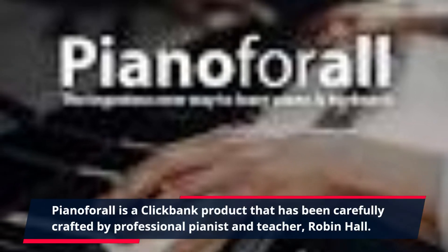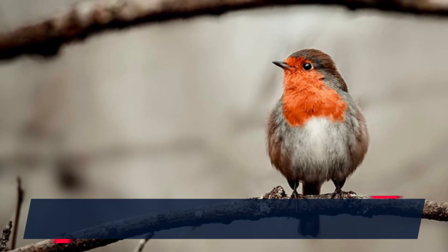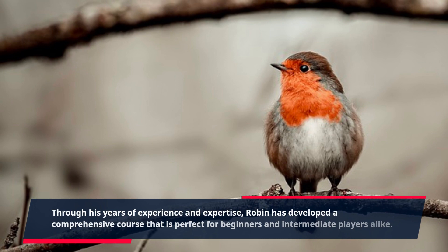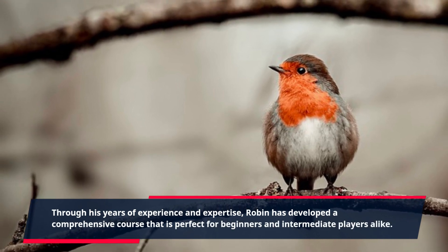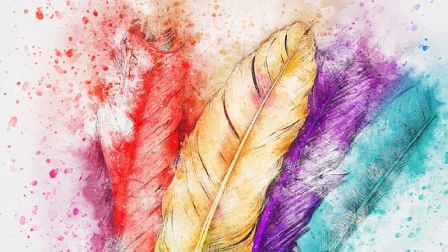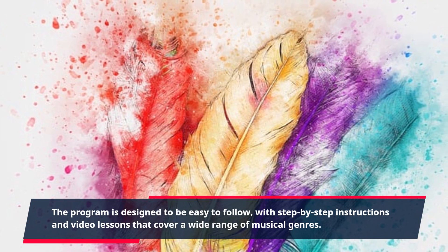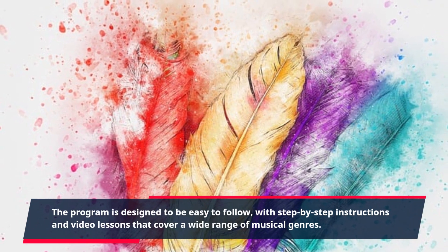Piano4All is a ClickBank product that has been carefully crafted by professional pianist and teacher Robin Hall. Through his years of experience and expertise, Robin has developed a comprehensive course that is perfect for beginners and intermediate players alike. The program is designed to be easy to follow, with step-by-step instructions and video lessons that cover a wide range of musical genres.